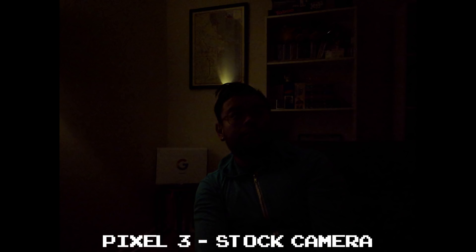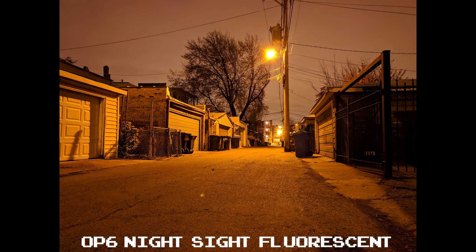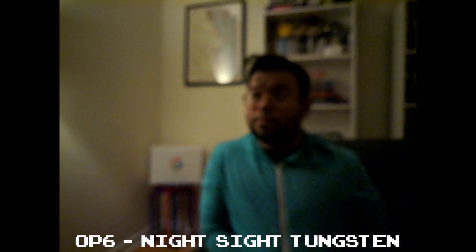The first thing you'll notice here is that I badly need a haircut. You can see how Night Sight really improves difficult lighting situations. Unfortunately, at this level of darkness, both OnePlus phones had a really hard time autofocusing on me, so it ended up with a really blurred shot.